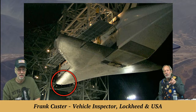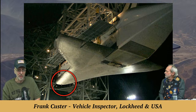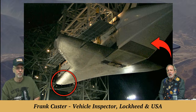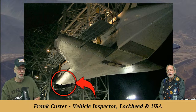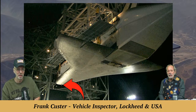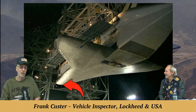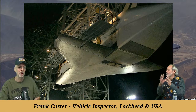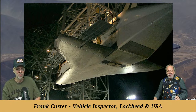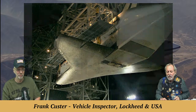The forward ET attach point is where it hooks onto the tank in the forward area, and also where it hooks onto the SCA forward. A hundred-ton spaceship hanging vertically off those attach points on the launch pad — that's quite something to think about.